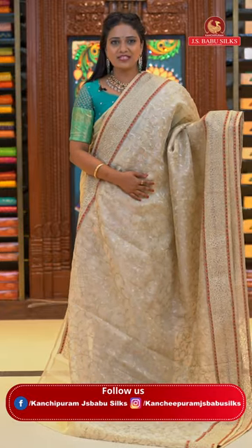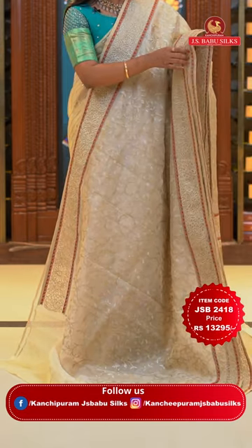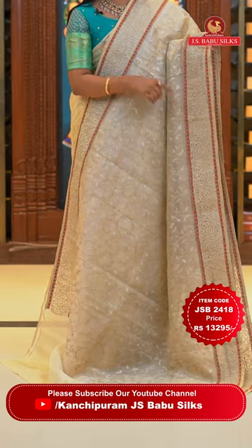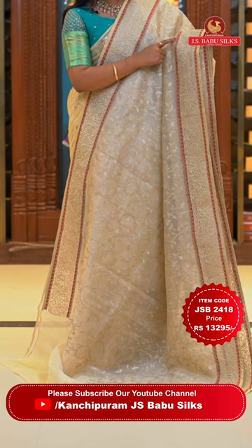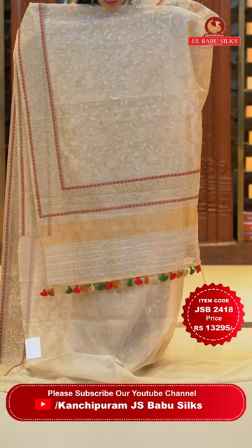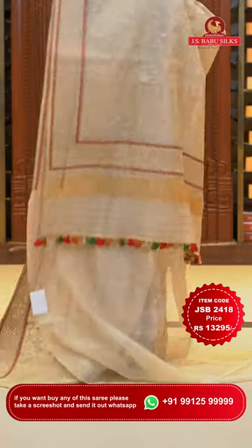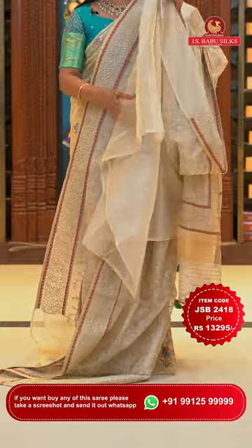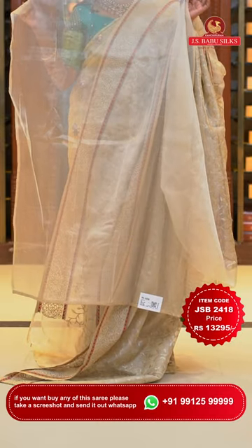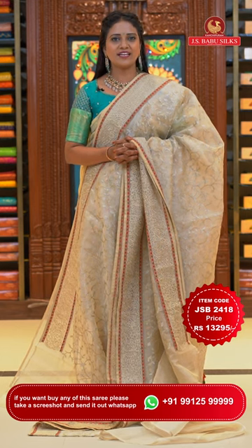One more lovely beige colour organza saree. All over body zari floral jaal — gold and silver mix. Self-colour embroidery floral jaal on the border, with thread weaving and multi-colour stones in both sides for super highlighting. Khadi pallu with border running around it and beautiful colorful tassels. Self plain blouse. Saree code JSB2418 and the price Rs. 13,295 only.